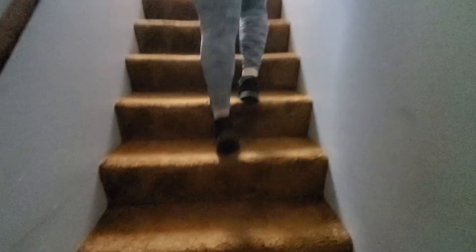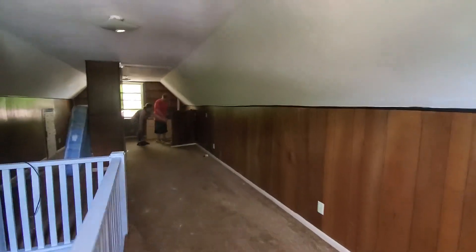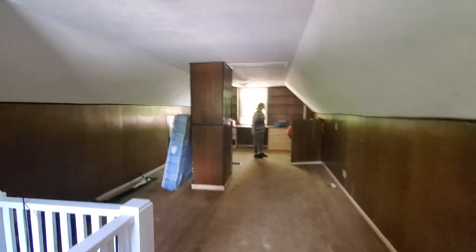Alright guys, we are going upstairs. Look at all this wood panel. That's his closet right there — that's old school. Oh guys, look — there's a hole. This closet just goes all the way through. I'm in here walking. Look at that, all the way in the very back. That is pretty neat. Oh man, there's a hidden room!